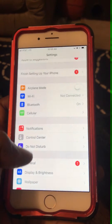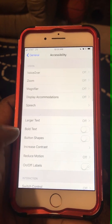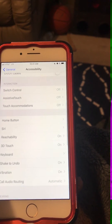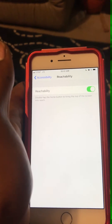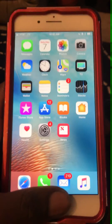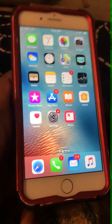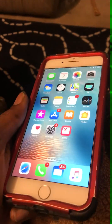I'm going to the home screen. Still not working. So if anybody sees this, this is a defect on the iPhone 8 Plus because reachability does not work.